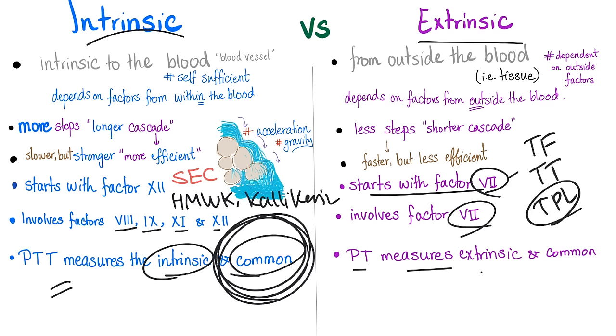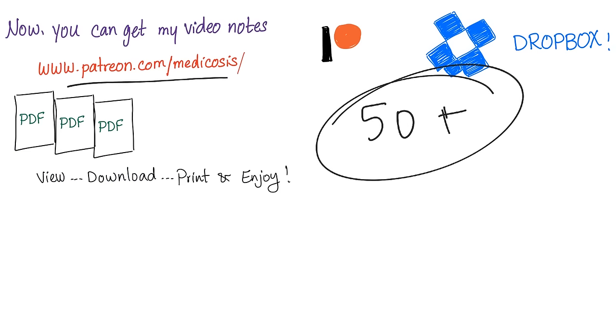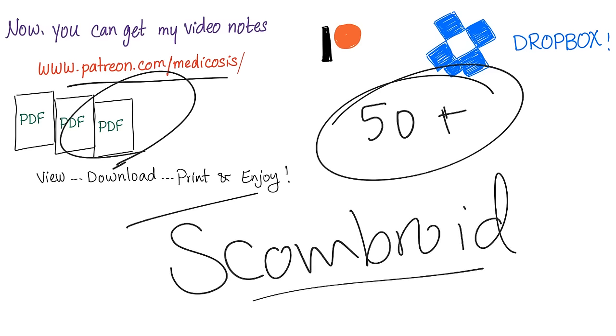There are 50 plus hematology cases on Patreon at patreon.com/medicosis. You'll also get all lecture notes and other topics such as scombroid poisoning, available only on Patreon. Thank you for watching — please subscribe, and as always, be safe, stay happy, and study hard. This is Medicosis Perfectionalis, where medicine just makes perfect sense.